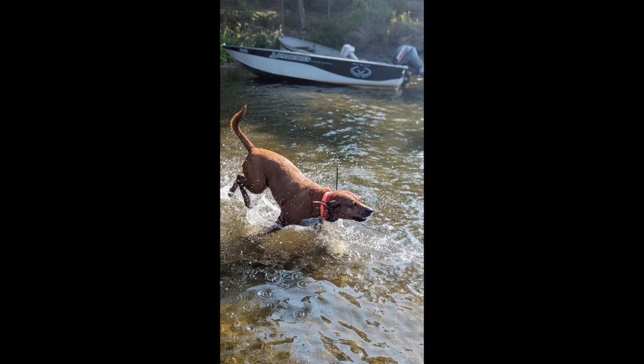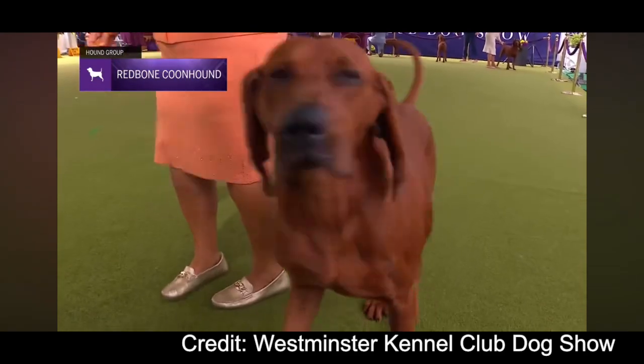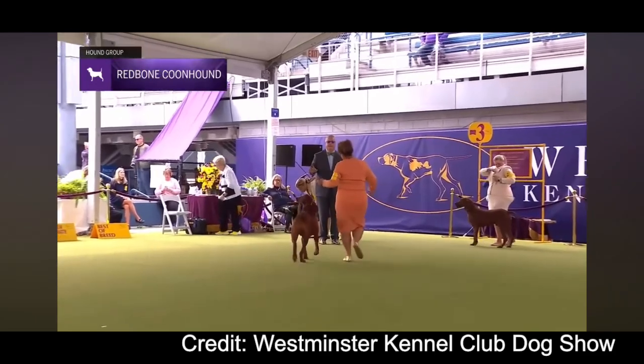This breed was recognized by the UKC in 1902, two years after the Black and Tan Coonhound was recognized. The Redbone would be recognized by the AKC in 2009.